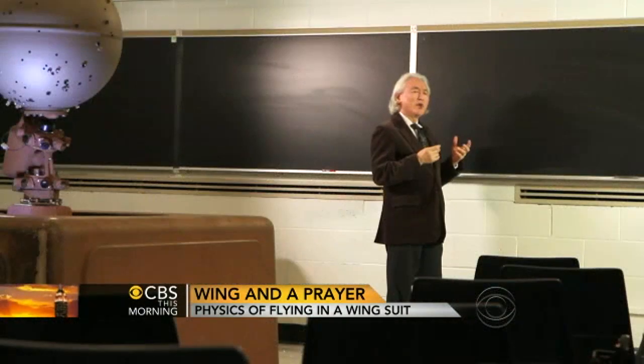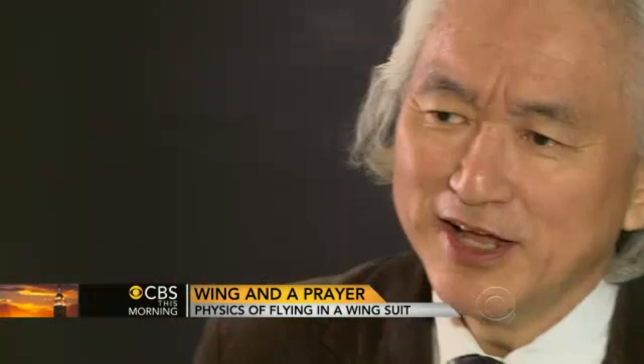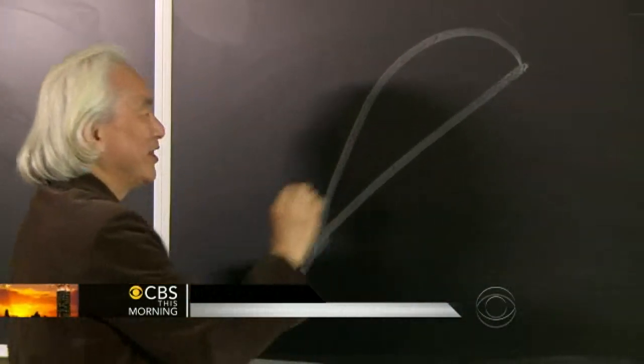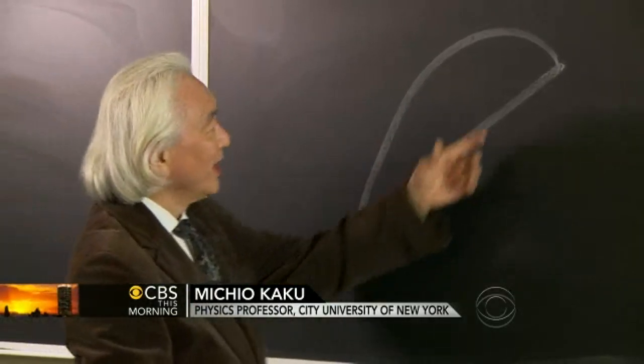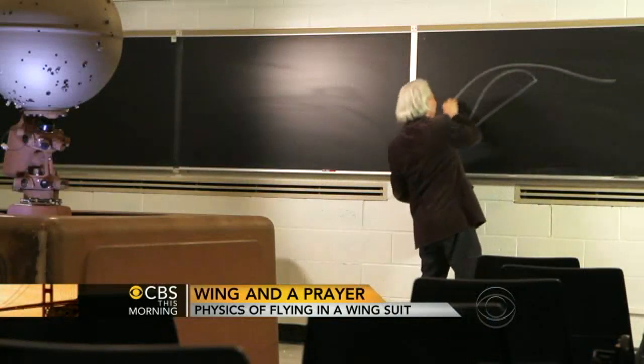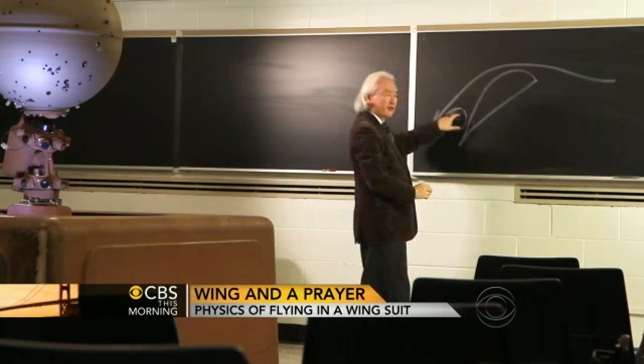To understand why what Alexander Pawley did was absolutely incredible, you have to understand the physics of why birds and airplanes can fly. This is the cross-sectional area of an airplane wing, or a bird's wing, or Alexander Pawley's head and his wings. When air moves across in this direction, it creates a low-pressure area behind the airfoil.